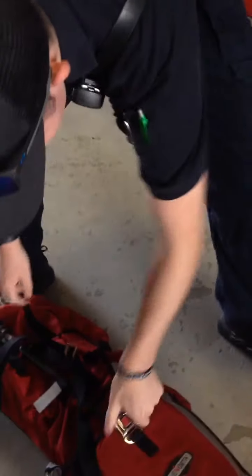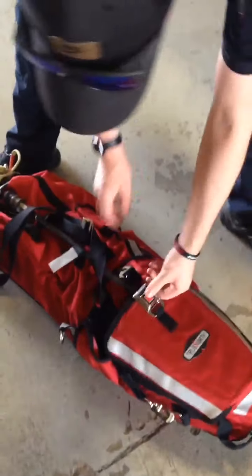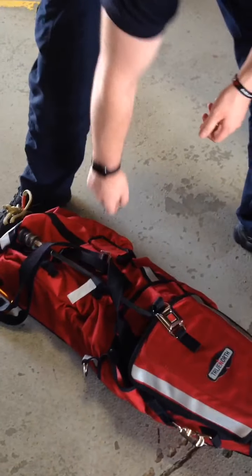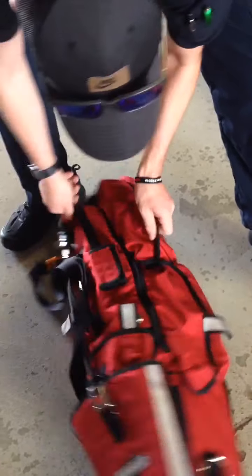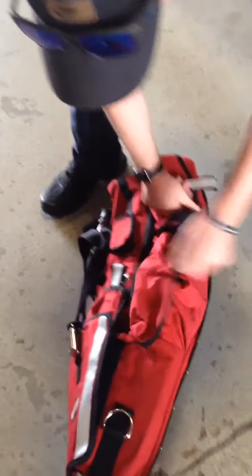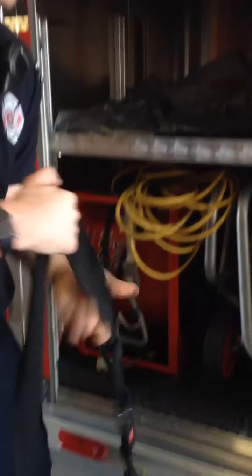Here we carry the other RIP pack — same stuff, it just carries more with it. We're more likely to go to this RIP pack because we have the side compartment here with webbing to drag out a firefighter. We have ropes and rope bags — these are what we use if we go in for a RIP situation.